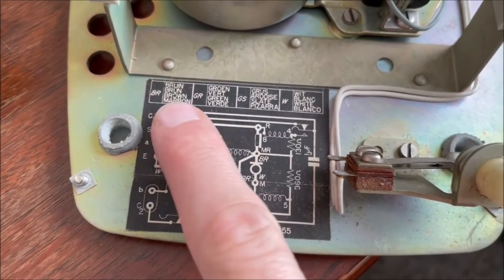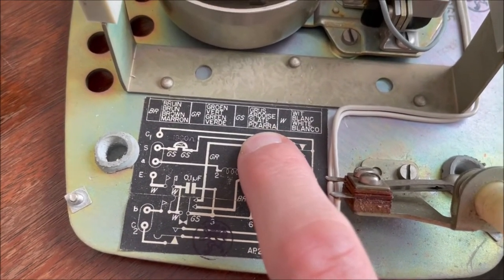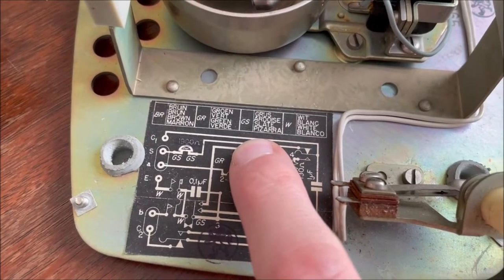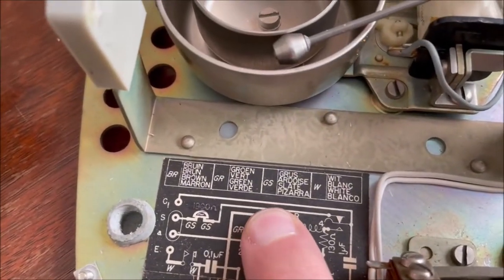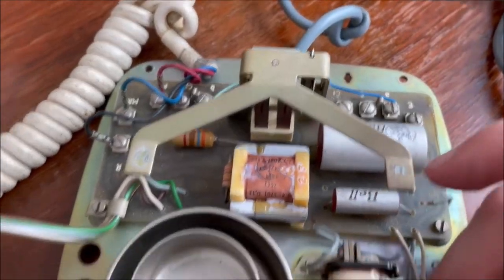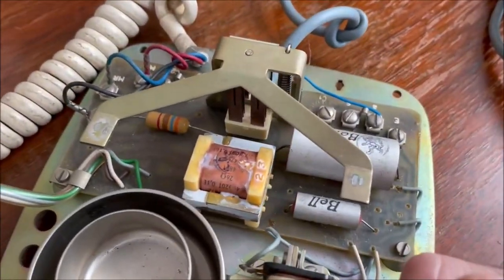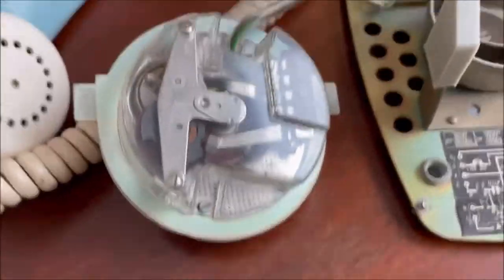Their schematic is right here, and you have the different translations of the wire colors in four different languages, because Belgium and France weren't the only countries these phones were imported to - they were also found in Peru.